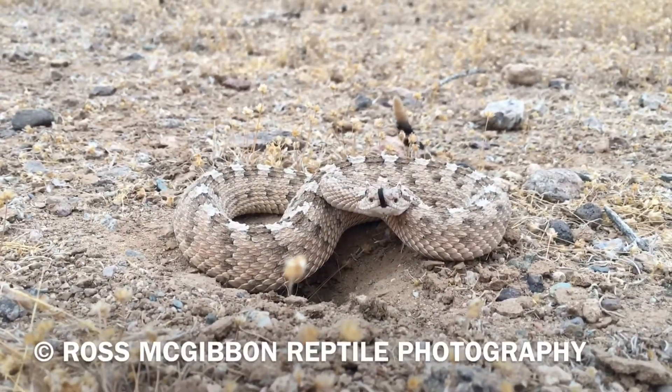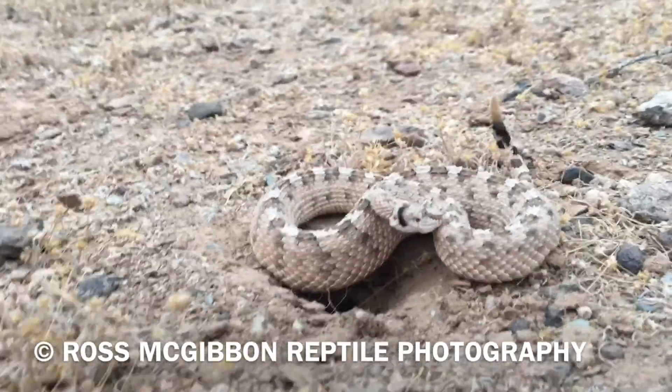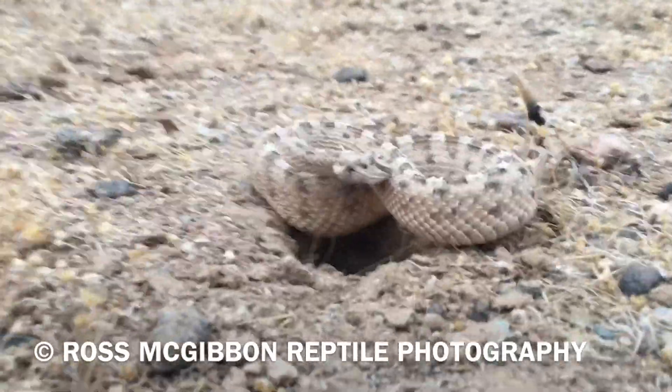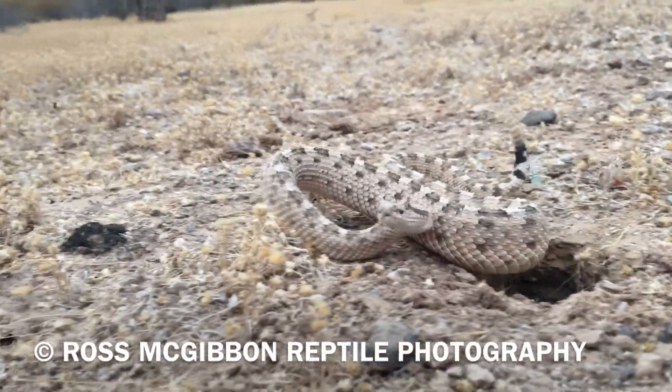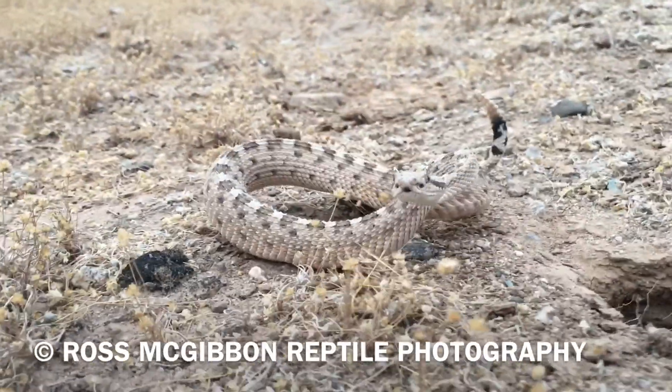Hi everyone, Ross here from Ross McGibbon Reptile Photography. I've got a really interesting little rattlesnake to show you. This one's called the Sidewinder and I filmed this little guy while I was in Arizona in the US a couple of weeks ago.